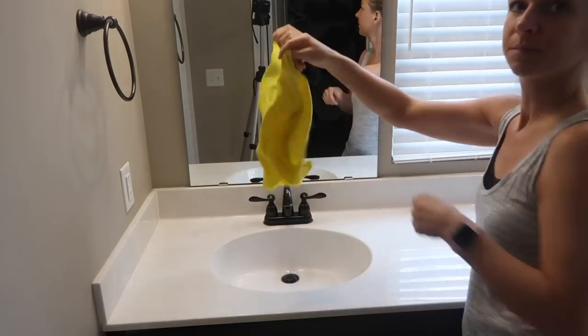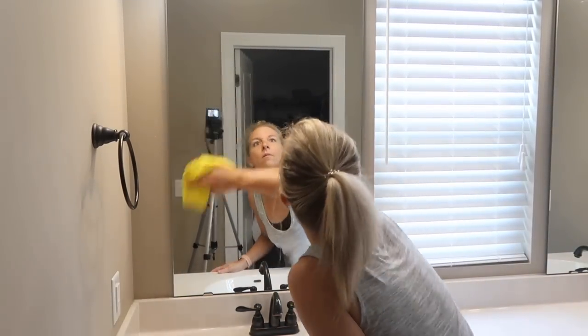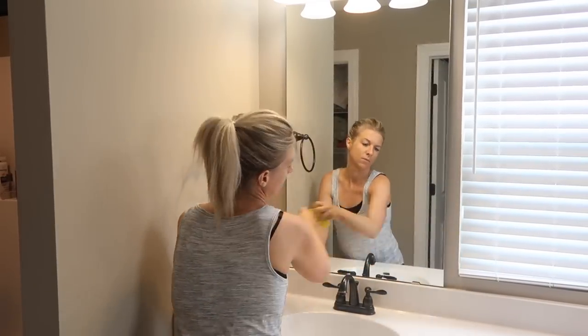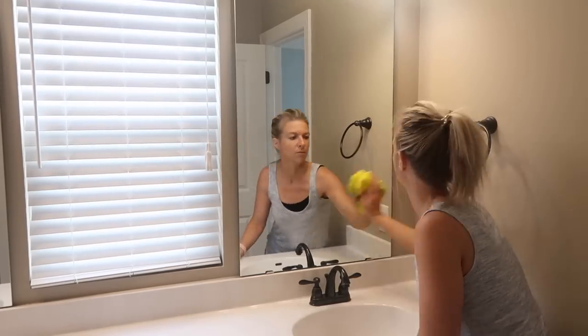I was using the glass and polishing e-cloth to clean my mirrors — it's kind of the same concept: you just get the rag wet and it cleans my mirrors and my windows. It does a really good job.